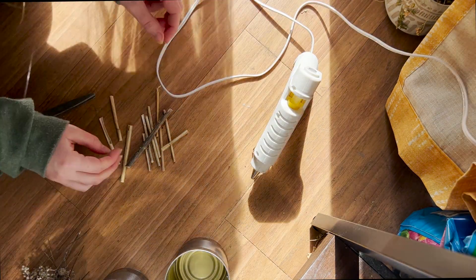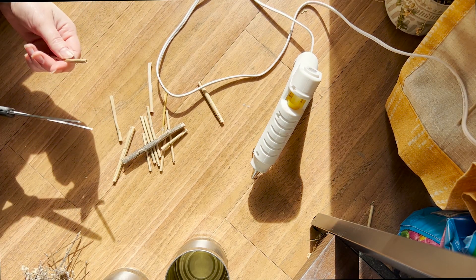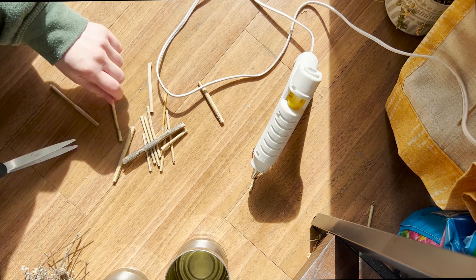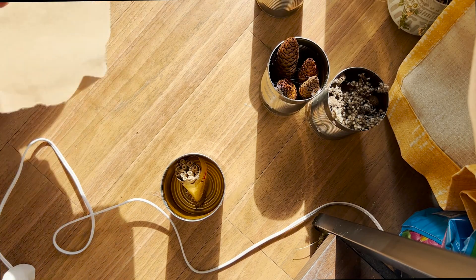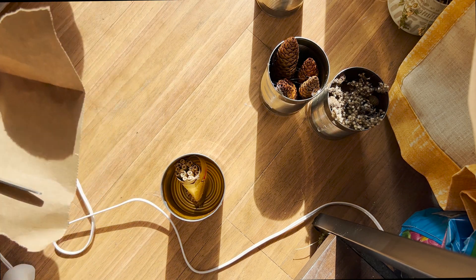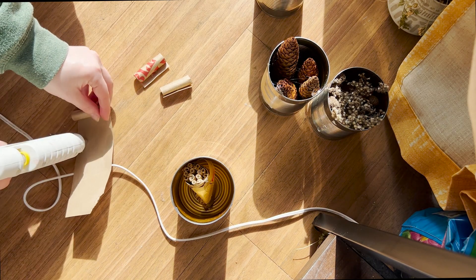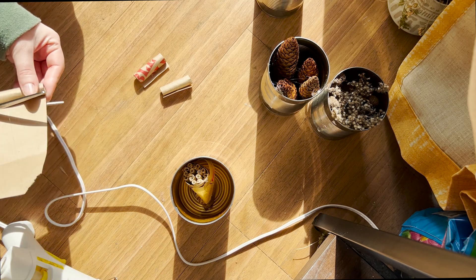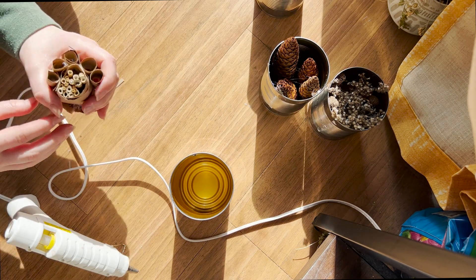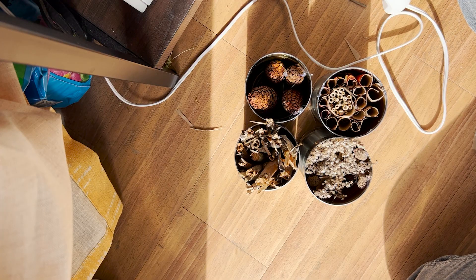I ran into one small problem because I didn't harvest quite enough hollow reeds, so I decided to use some recycled paper bags to roll up little strips into small round cylinders, and then glue these around my reeds and stick them in my can. It's sort of a happy accident because I actually like how there are different sizes of hollow reeds in here for the bugs to use. It takes a bit of time so it's good to go slow — make sure you use enough glue and give your materials enough time to dry.